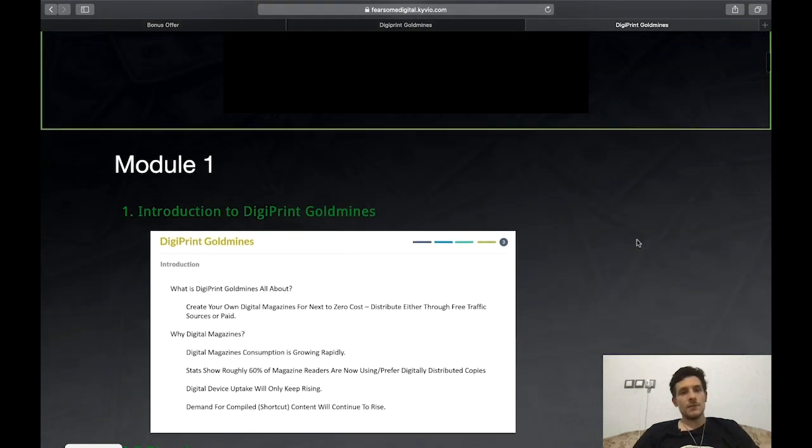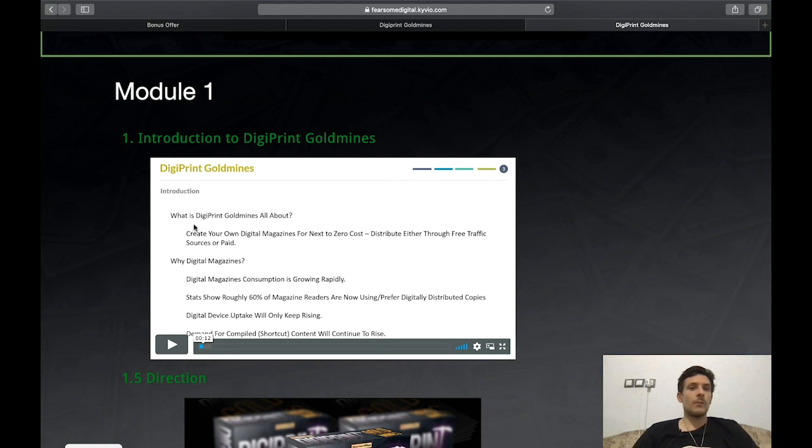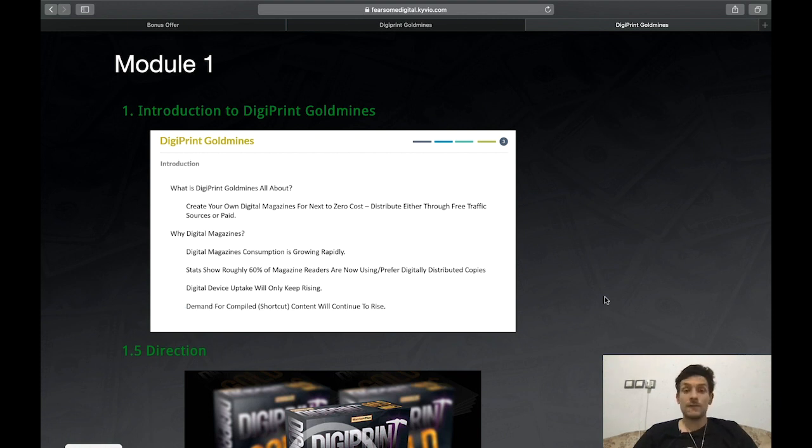Module 1 is an introduction to Digiprint Gold Mines — you'll learn what it's all about and how you can create your own digital magazines from zero, then distribute them through free or paid traffic. You'll also learn why digital magazines are so huge these days: consumption is growing rapidly, with roughly 60% of magazine readers now preferring digitally distributed copies rather than physical copies from a store.